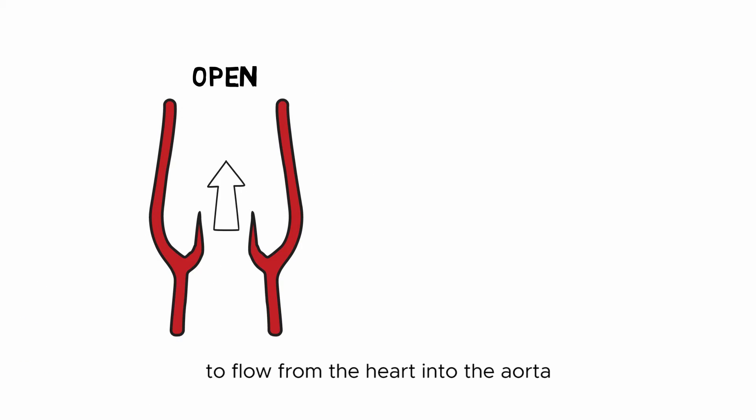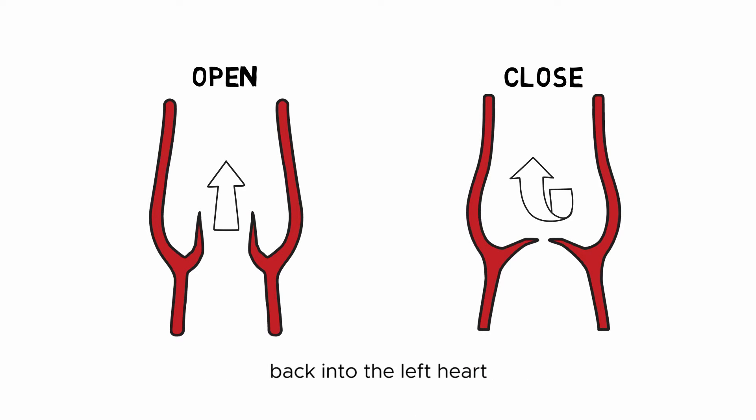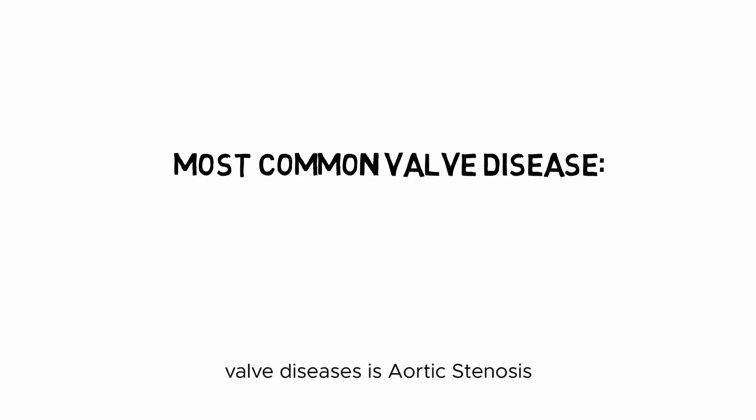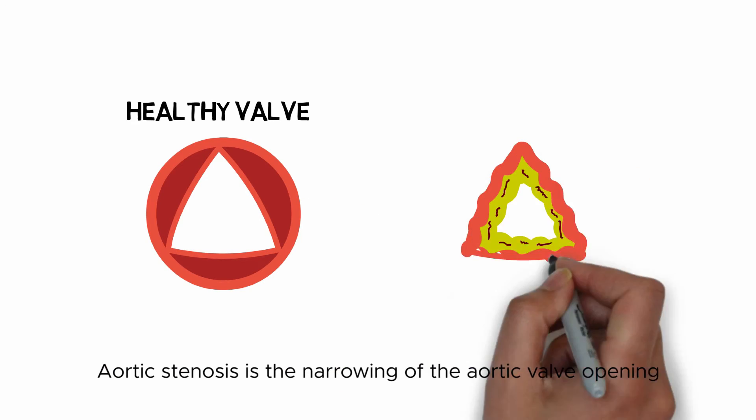The aortic valve opens to allow blood to flow from the heart into the aorta. It then closes to prevent the backflow of blood back into the left heart. One of the most common and serious valve diseases is aortic stenosis.